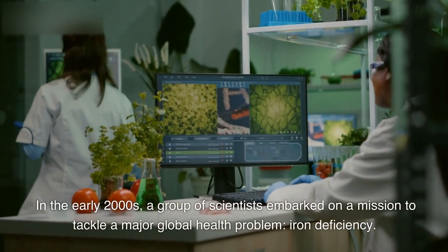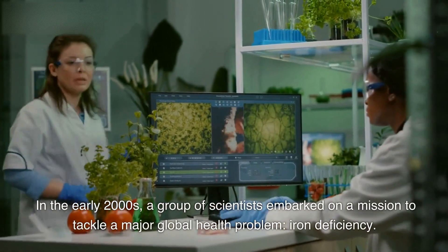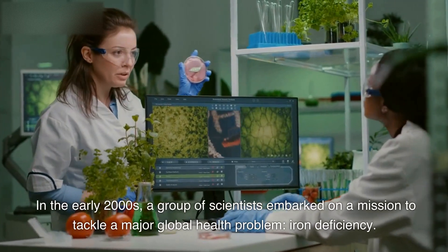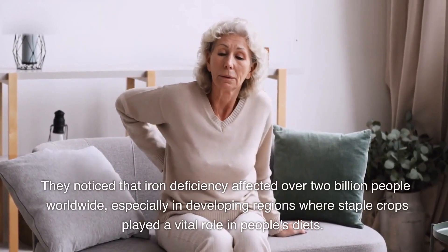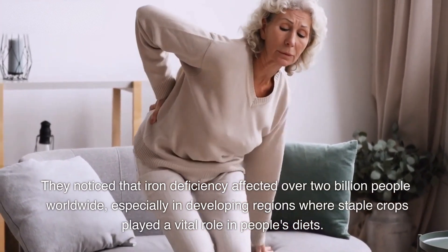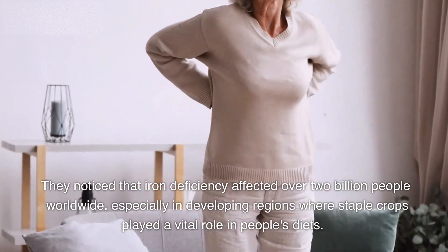In the early 2000s, a group of scientists embarked on a mission to tackle a major global health problem: iron deficiency. They noticed that iron deficiency affected over 2 billion people worldwide, especially in developing regions where staple crops played a vital role in people's diets.